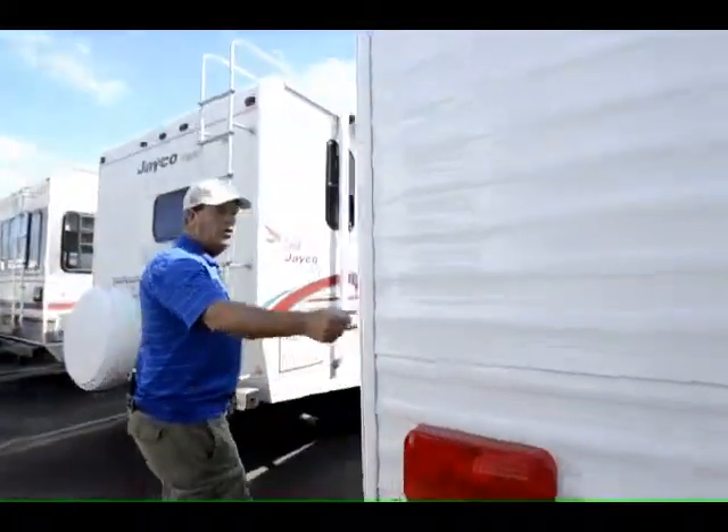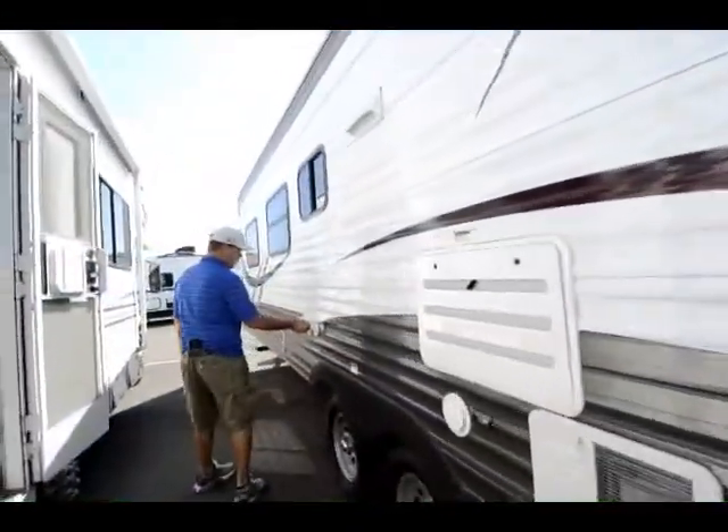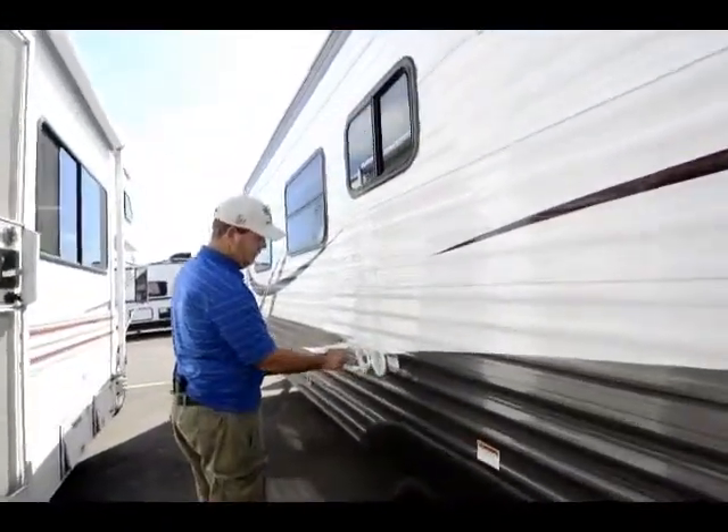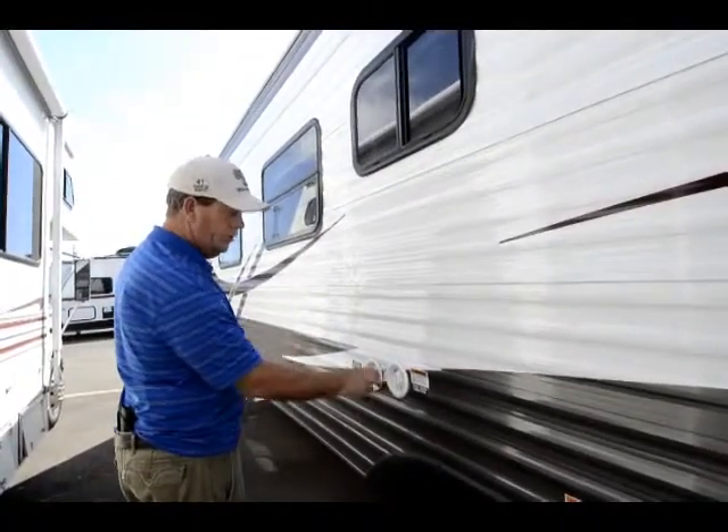These are all wired for satellite and cable. This is where you hook your water connection up if you're in the park, or if you're carrying your own water, this is where you pour it in.